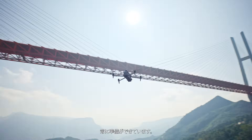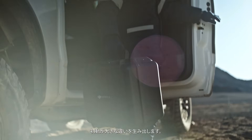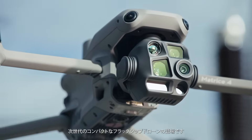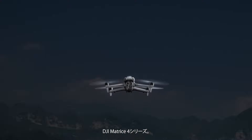Lightweight and powerful, always ready to take action. When critical moments arise, being the first to respond makes all the difference. Introducing the next generation of compact flagship drones, the DJI Matrice IV series.